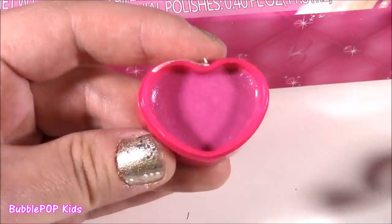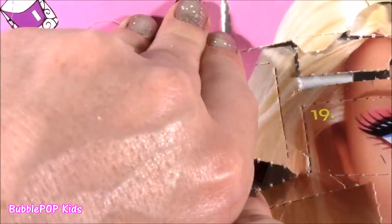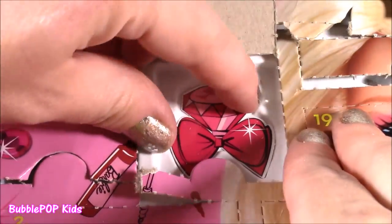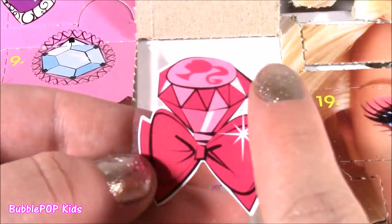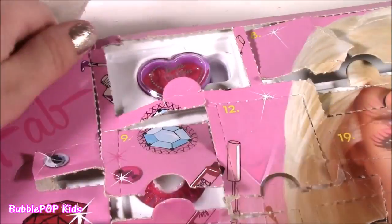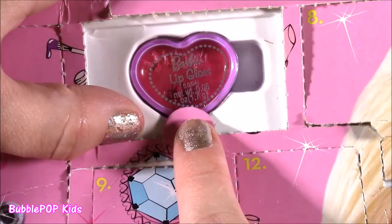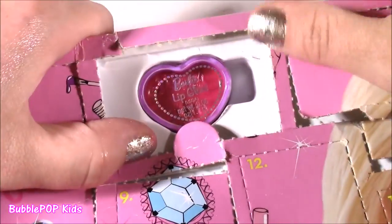It smells like strawberries! Number 12 — another sticker, this one's so cute too. It's like a little Barbie diamond with a bow. Let's rip off number 13 — another lip gloss! I love those cute little stickers, but I love the makeup even more.